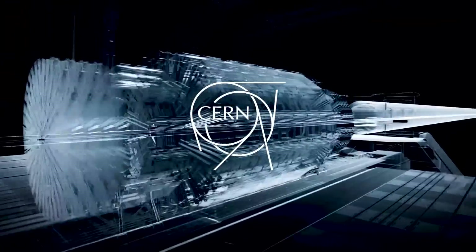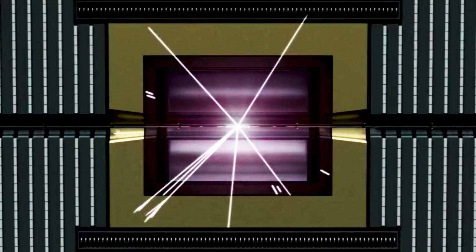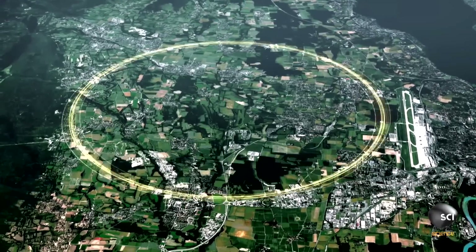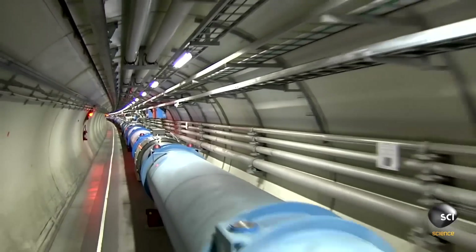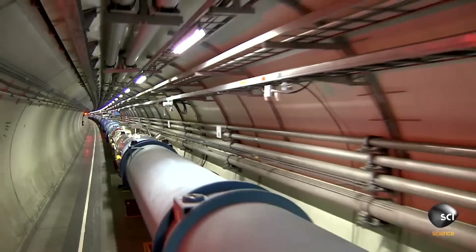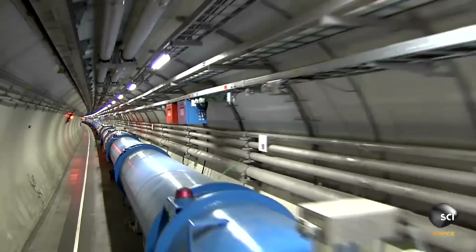It's based at CERN in Switzerland, and took 10 years to build with the assistance of more than 10,000 scientists, countless research institutions, and more than 100 different countries. Once finished, the machine filled a 17-mile circumference circular tunnel buried as much as 574 feet beneath the ground, at a cost of an estimated $4.75 billion.